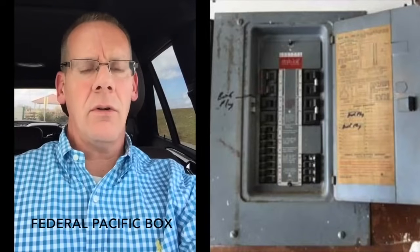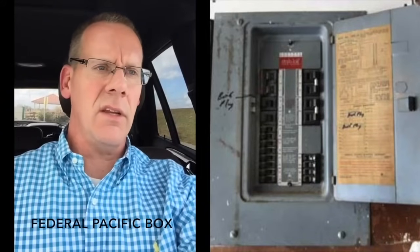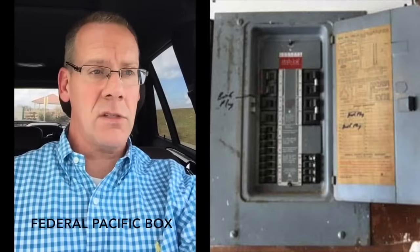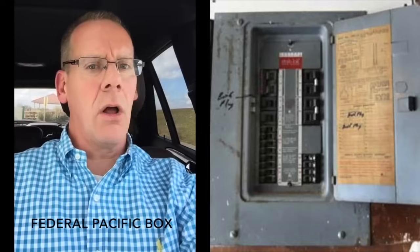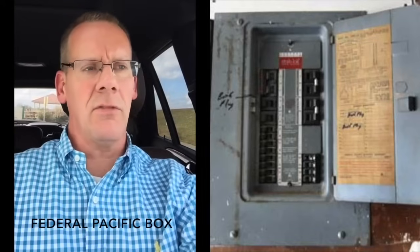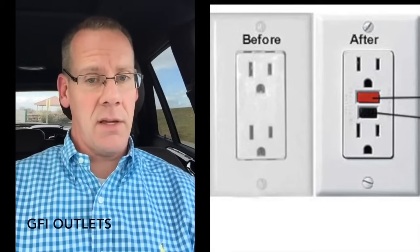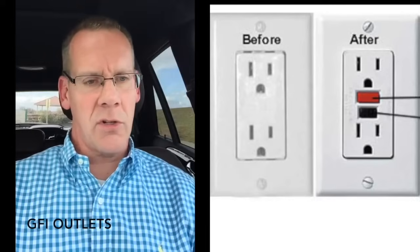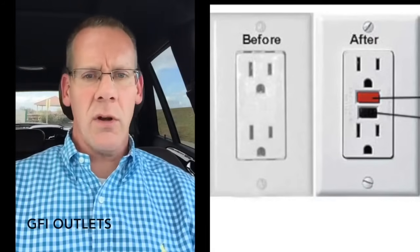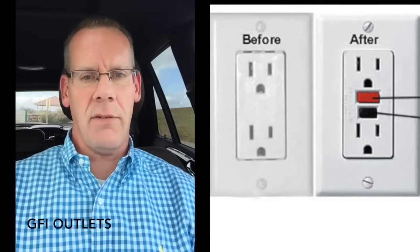Here's the renowned Federal Pacific box. There were tens of thousands of these installed through the seventies and eighties. If you discover one of these, or your building inspector discovers one, he will strongly encourage the seller to replace it. And because water and electricity do not mix, GFIs have become much more prevalent than they were 20 years ago — around water sources, certainly in lower levels and in garages, they should be GFI protected.